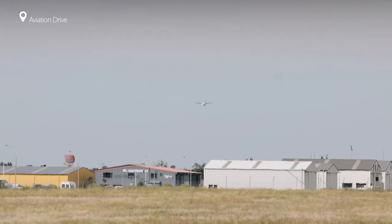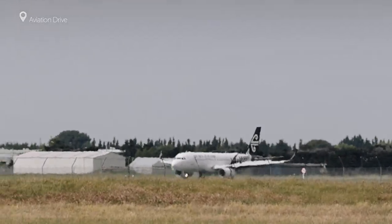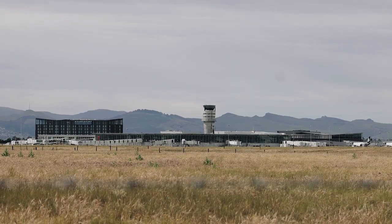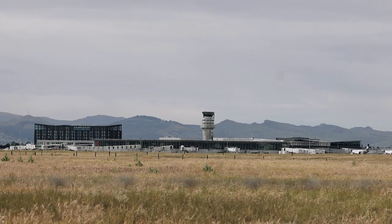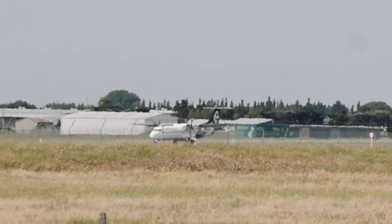So this is Aviation Drive, the road to the Canterbury Aeroclub. This spot gives a great overview of Runway 02 and Runway 20, and any departures off Runway 29 to the west. This spot is best for photos in the afternoon from 1pm through until sunset, and you can get fantastic photos with the tower and the Port Hills in the background.